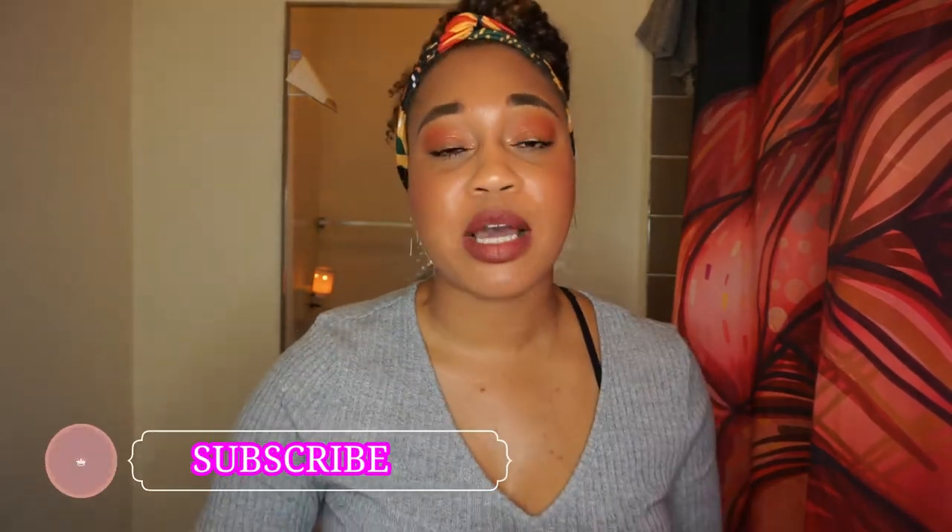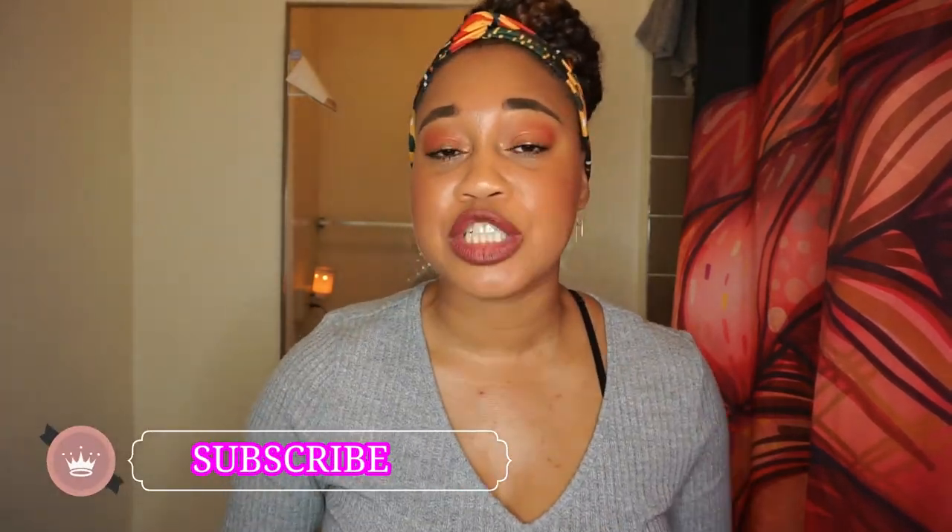If you're not subscribed to this channel, make sure you take a moment to subscribe, like, and share this video. We are almost at 10k — let's get there, let's do this! I'm so excited. This channel has come a long way and we still are growing, we still have so much further to go. So with that being said, let's not waste any more time, let's get into this video.